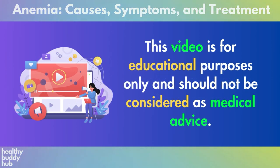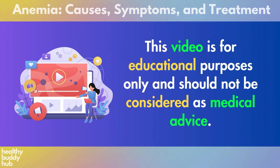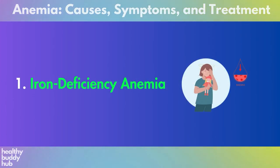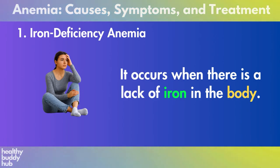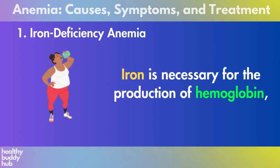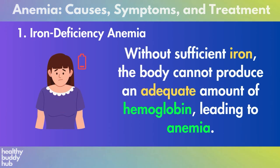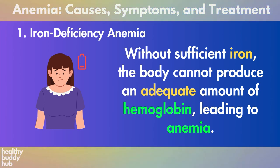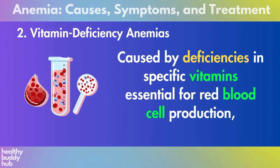Please note we are not medical professionals. This video is for educational purposes only and should not be considered as medical advice. Now let's begin. First, we will talk about types of anemia. Number one: iron deficiency anemia. It occurs when there is a lack of iron in the body. Iron is necessary for the production of hemoglobin, which carries oxygen in red blood cells. Without sufficient iron, the body cannot produce an adequate amount of hemoglobin, leading to anemia.